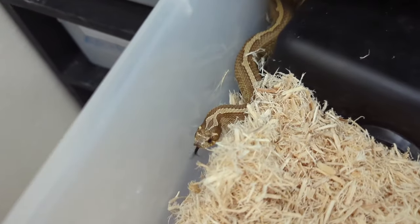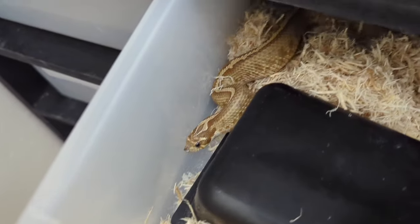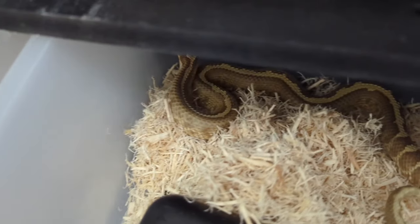And this is Aang — my full stripe lemon ghost Woma-to Granite Jungle outcross, produced by me.